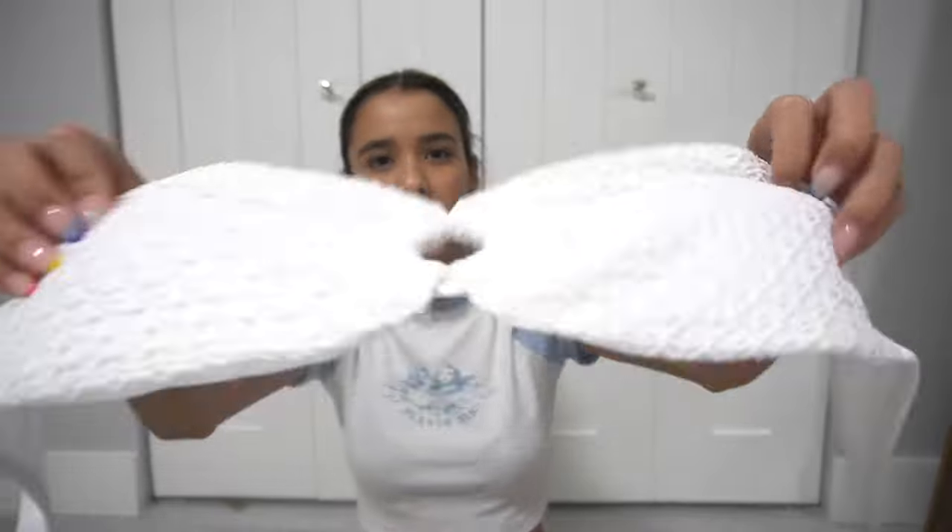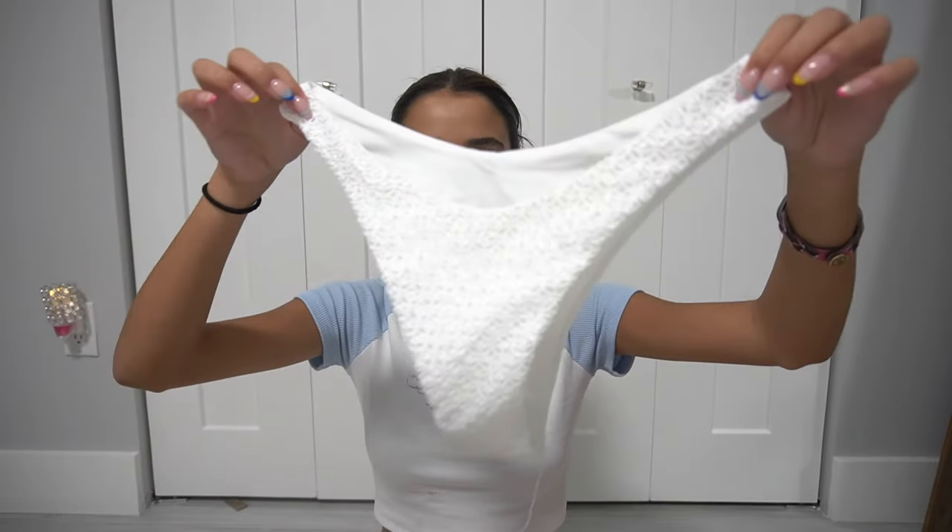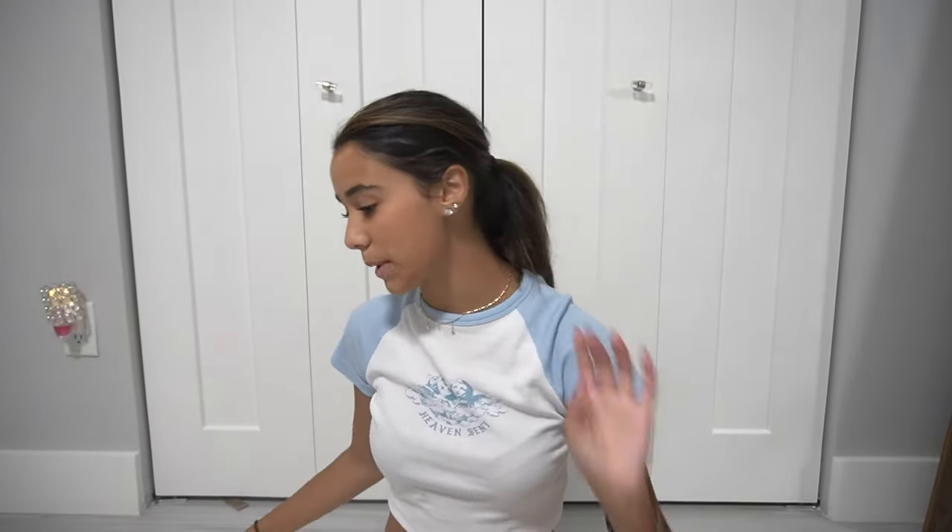Now I'm gonna show you the bikinis I got from SHEIN — I did put them away so let me go get them. I actually got a lot of bikinis, I didn't realize I got this many. First bikini is this white bandeau bikini with a nice texture and a hole in the middle — the bottoms are the same. I keep saying 'texture' but I meant material — you guys know what I meant.